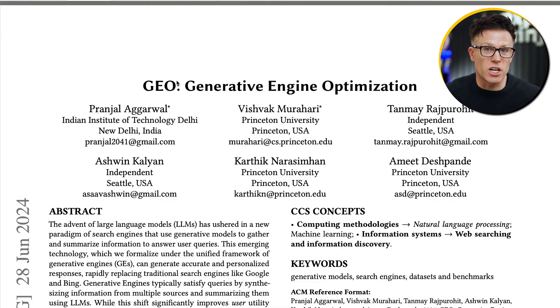The important thing is that SEO isn't sufficient for ChatGPT. It's one piece of the puzzle, but it's not the only thing you need to do. That's because ChatGPT is doing some extra things that Google doesn't. This research paper published last year talks about this new field of GEO — generative engine optimization.